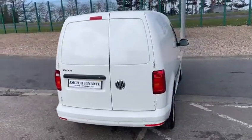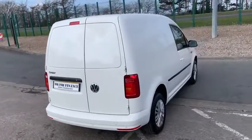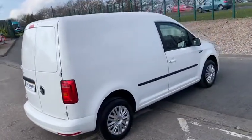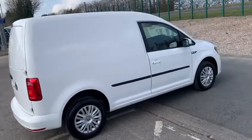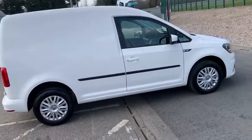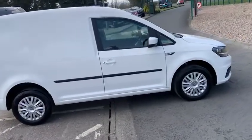In front of me today is an absolutely beautiful 2020 Volkswagen C20 panel van — a standard Caddy C20, so it's a little short wheelbase, it's the 102 brake horsepower, finished in white and in the trendline specification.